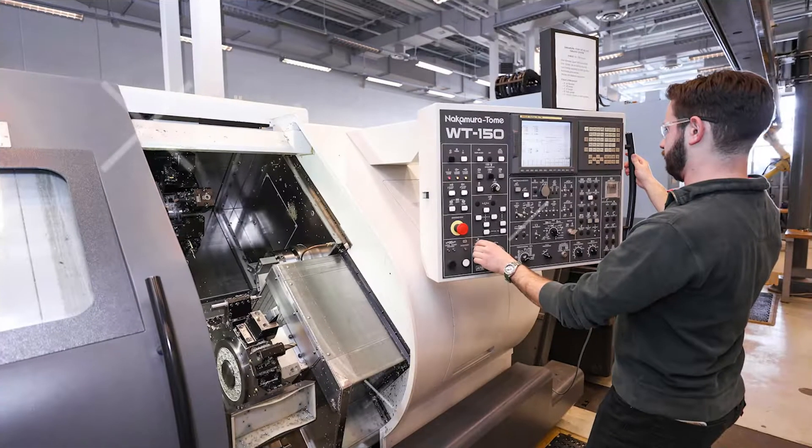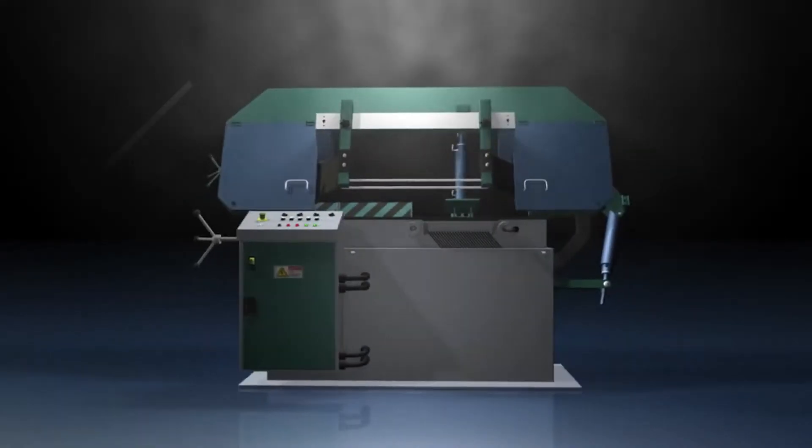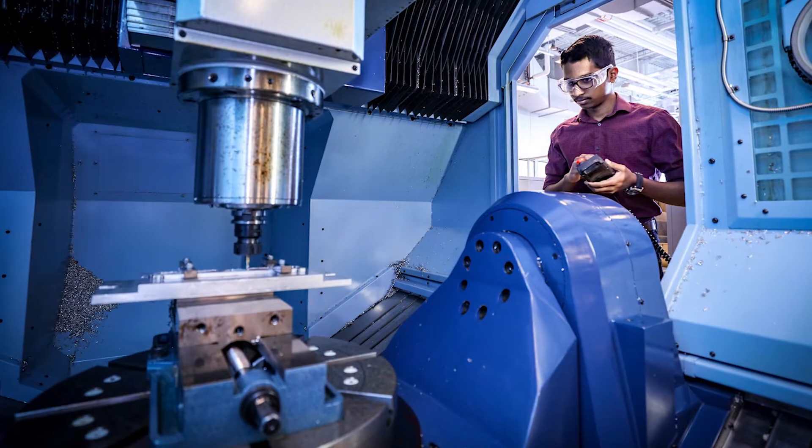Right now we're in the IMC, which is the Integrated Manufacturing Cell, and to the right over here we have about five or six CNC machines that students get access to.